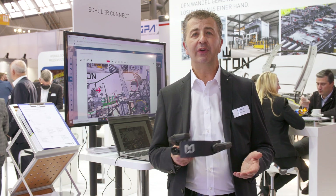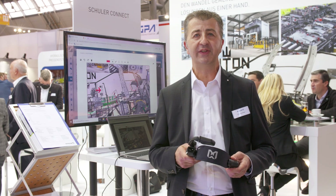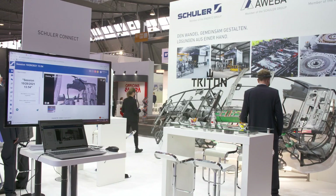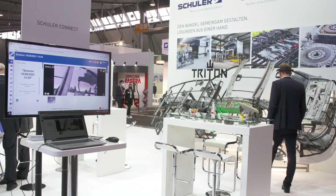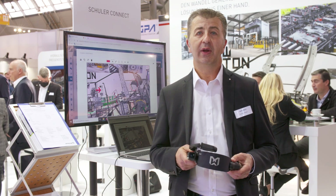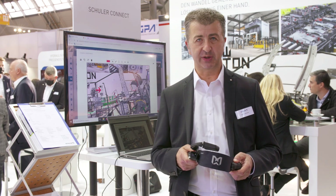With Schuler Connect, we can translate languages into different versions, transfer documents, share pictures or whiteboards. Schuler Connect enables our customers to get their press running again as soon as possible.